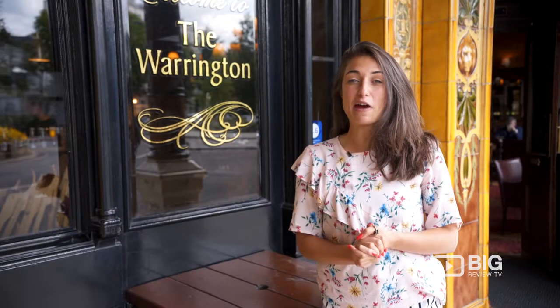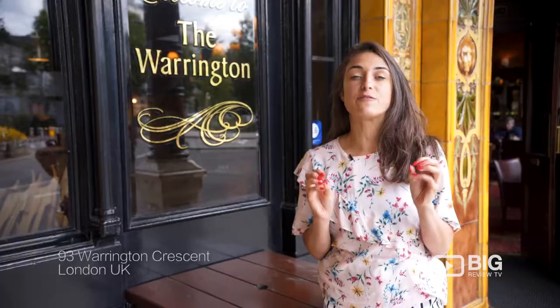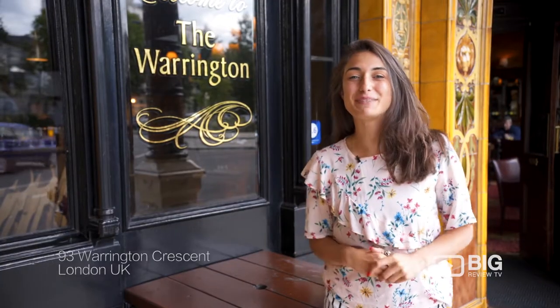Out in the stunning area of Maida Vale, we have the Warrington Hotel. Built back in the 1800s, this building is full of character and history. Let me take you round.